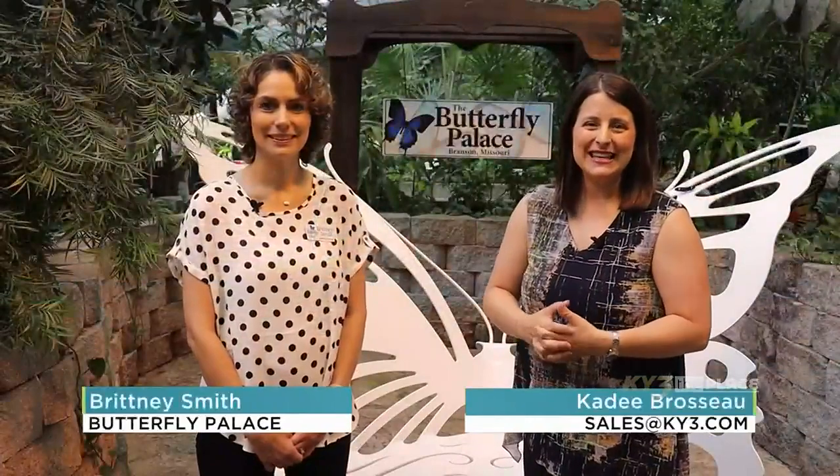Hey, I am back here at the Butterfly Palace in Branson with General Manager Brittany Smith. It's a beautiful day at the Butterfly Palace — it always is, year-round.